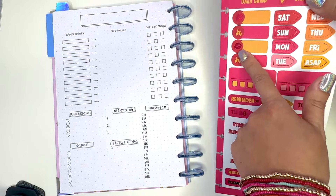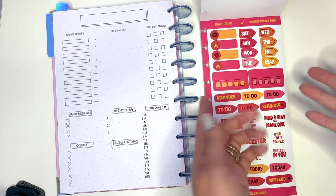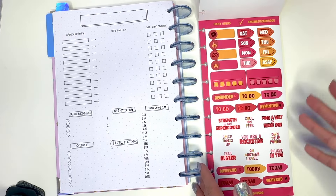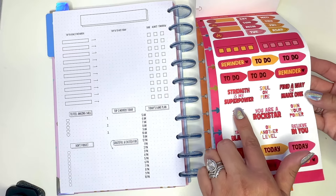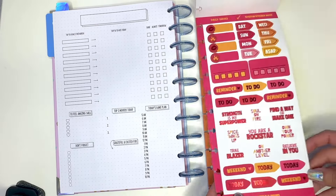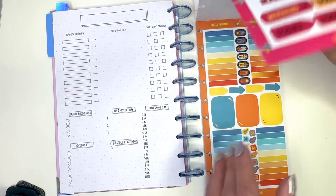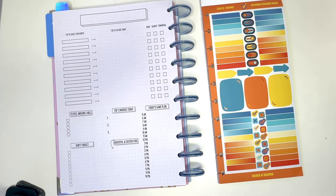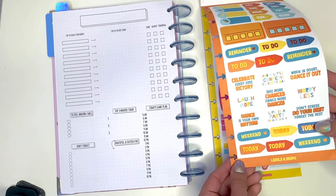Page two has lips, fire, and foil accents. You have day headers, which is awesome to add to your spread. There's also a habit tracker style row — one through five for the week, not necessarily seven days but for a weekly layout. There's a reminder sticker, to-dos, and then quotes: 'Strength is my superpower,' 'Soul on fire,' 'Find a way to make it happen,' 'Spice things up,' 'You're a rock star.' Then some today and weekend stickers. The foil accents on these stickers are pretty amazing — they made them very cute.